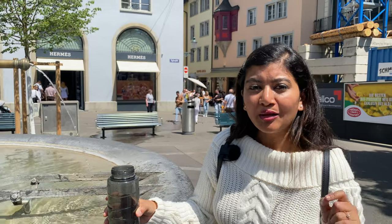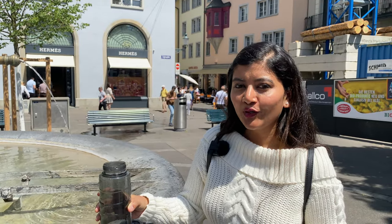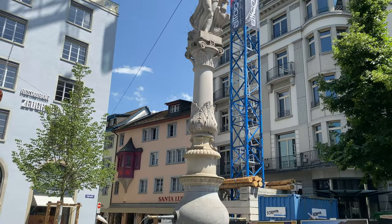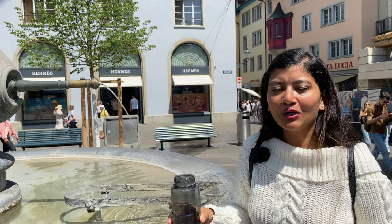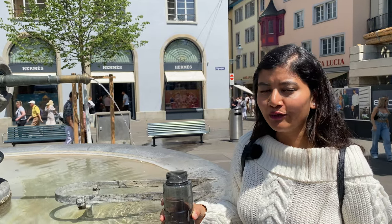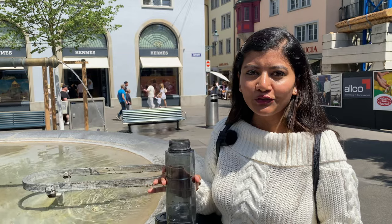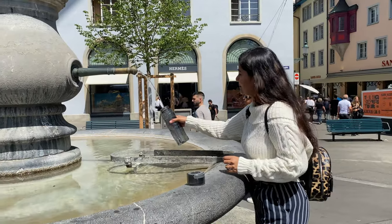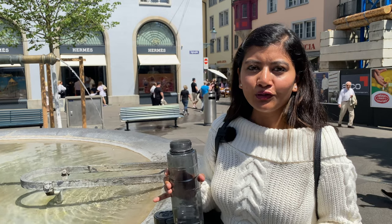As you already know, Switzerland is a really expensive country, and so is Zurich. The best thing you can do is that you don't have to pay anything for water, because there are over 1,200 water fountains just like these throughout Zurich city. Zurich is famous for its alpine water, which is really clean. Just make sure you have empty bottles so you can fill them at the fountains instead of buying water from the supermarket.